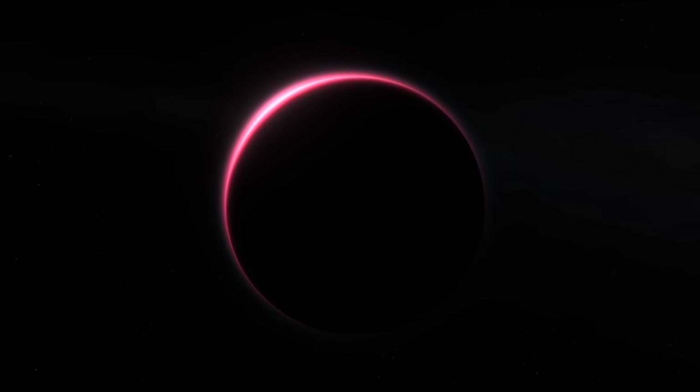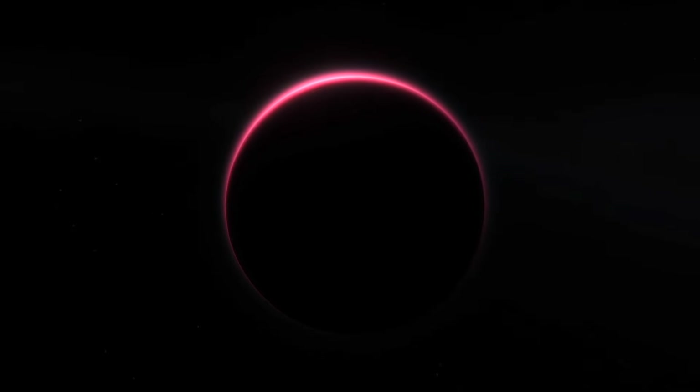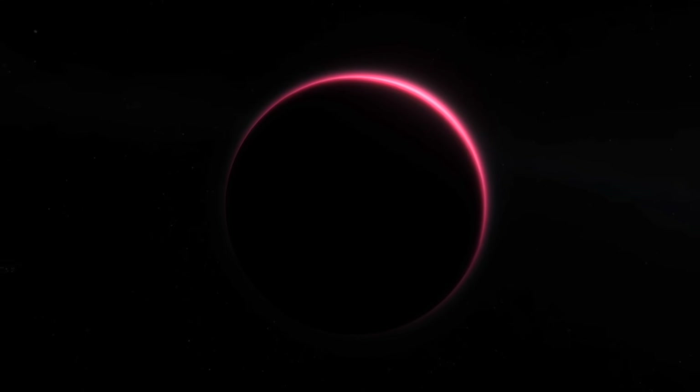I think this mod might hold the record of the pinkest planet pack ever produced, and it has a super cool, moody, and alien vibe that we'll be checking out.